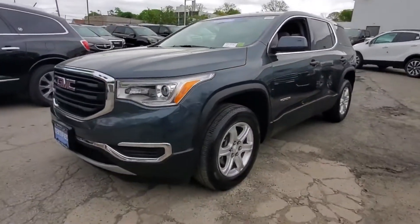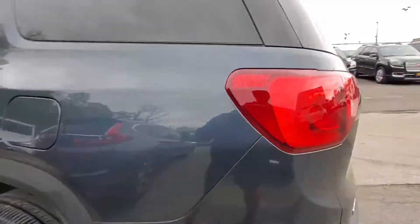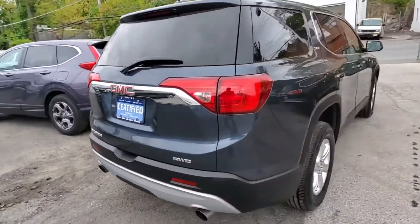2019 GMC Acadia. With less than 25,000 miles on the odometer, this SUV offers space as well as power and performance.